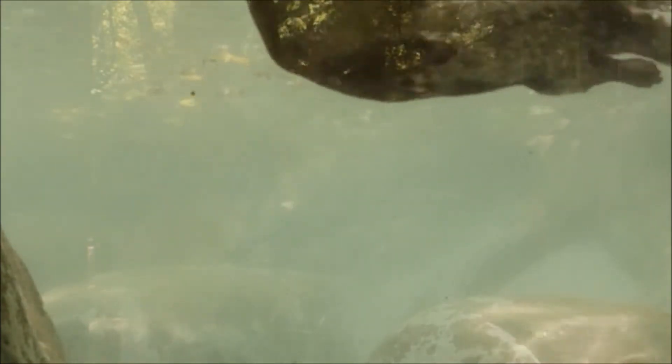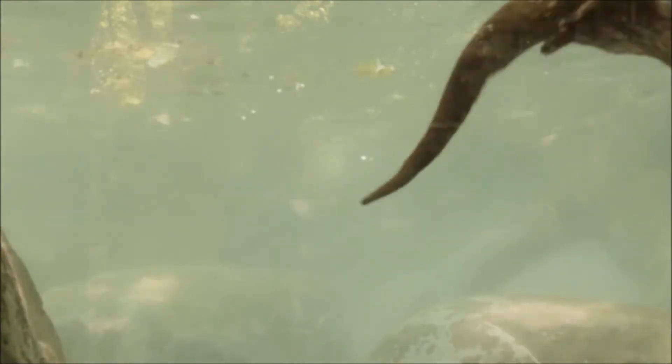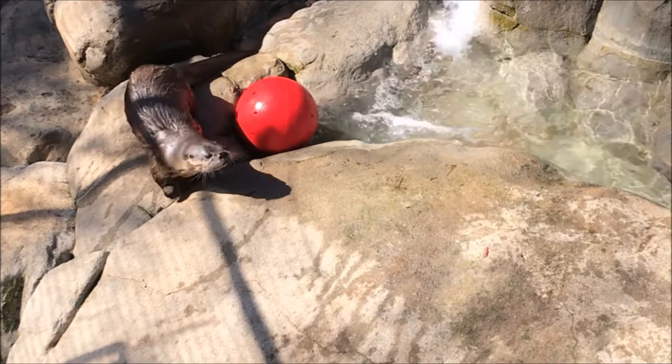Staying warm helps North American river otters do their important work all year round. They do that work in rivers like the Swannanoa and the French Broad. The otters here at the Nature Center can't live in nature, but river otters are plentiful in our region thanks to a successful conservation effort in the 1990s to reintroduce the species.